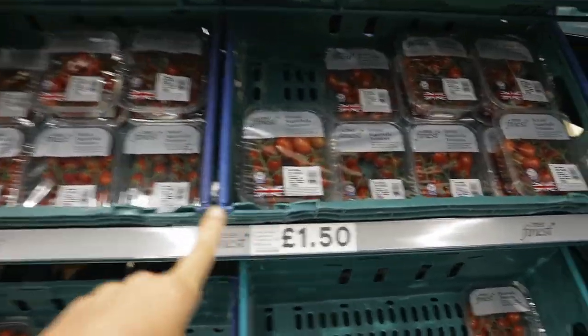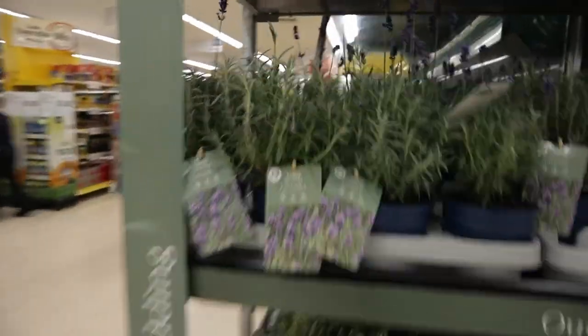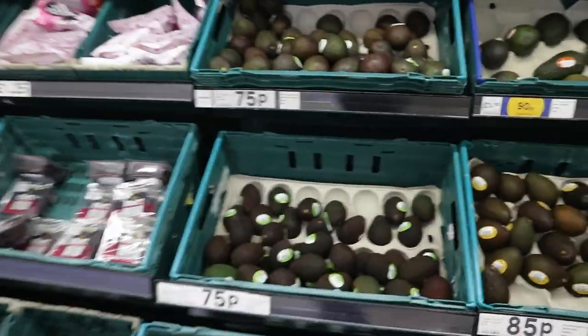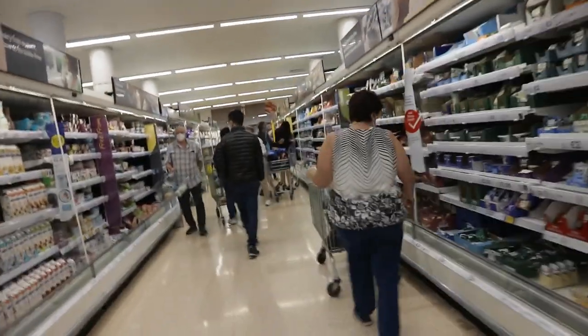Here are some really nice tomatoes - same in Russia, I love these. They're called sugar bell - just quite sweet - and they're £1.50. There are some plants and lavender which smells lovely, and you can buy some loose avocados too. There's also beetroot - £1.80, about 180 rubles.